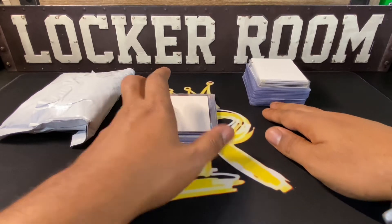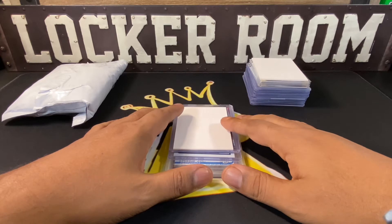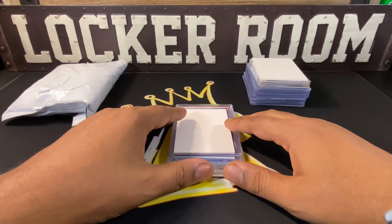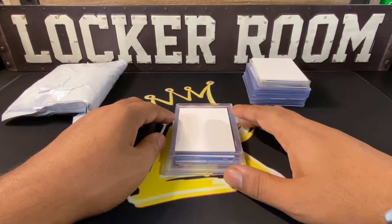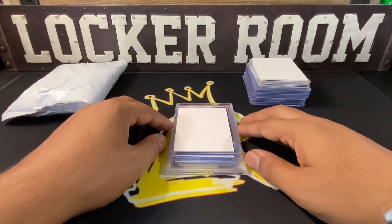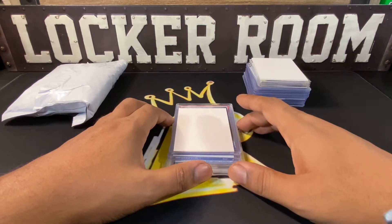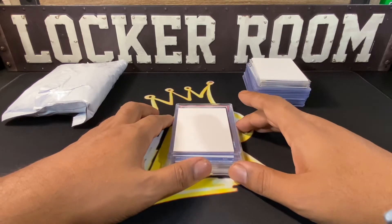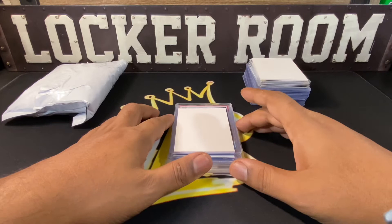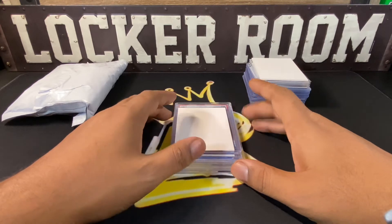First up is actually a trade. I had some cards posted on Instagram doing an IG story sale, and someone was interested in a card and offered a trade which I agreed to. Anything you see me pull, I'm probably going to list on eBay or do something on Instagram, so be sure to follow me there if you see something you're interested in — I'm always available to be contacted.